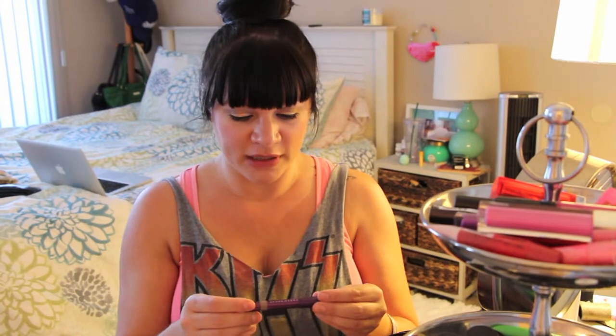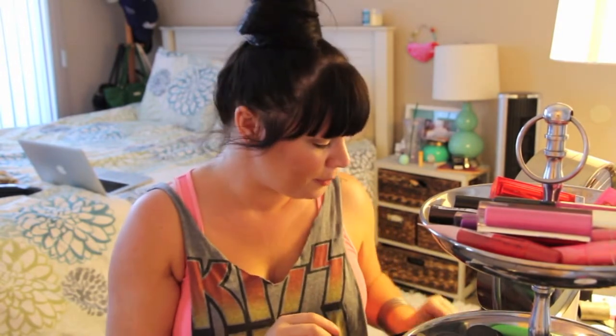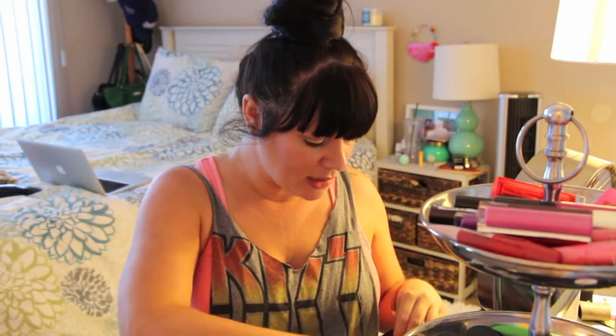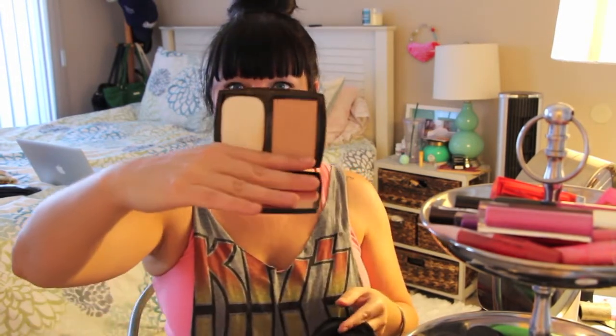I'm bringing the urban decay 24/7 concealer pencil in M16. M16 is a crazy dark color because this is my contour pencil — I use it right along here, down my nose, blend it in with my foundation for a really easy contour. I'm also bringing the Chanel double perfection as a kind of setting powder just for some spot setting — my color is ivory beige.